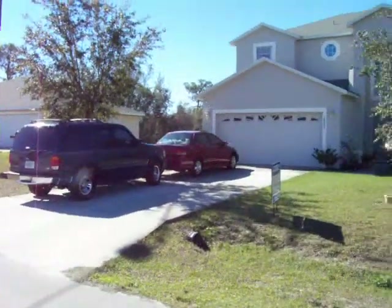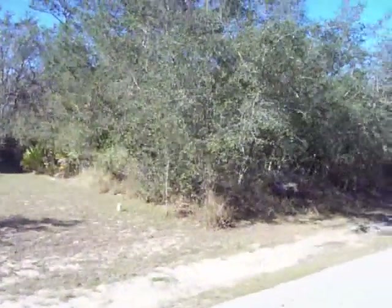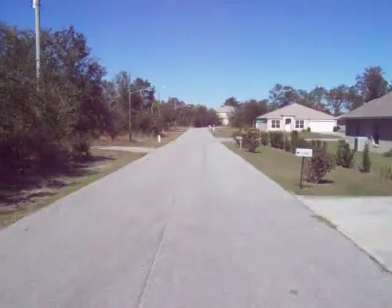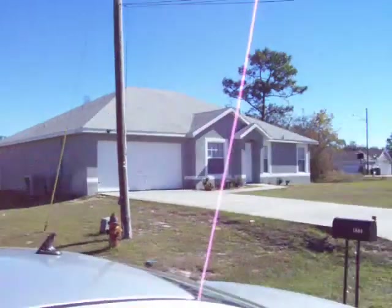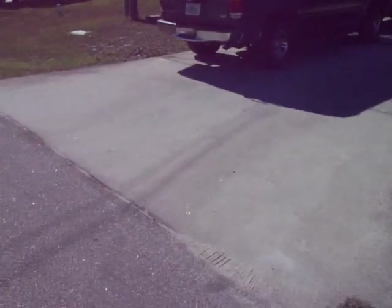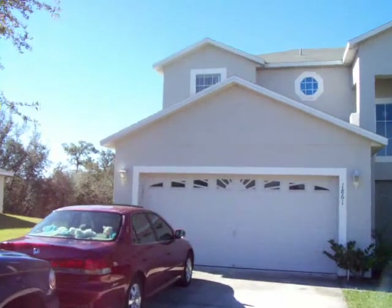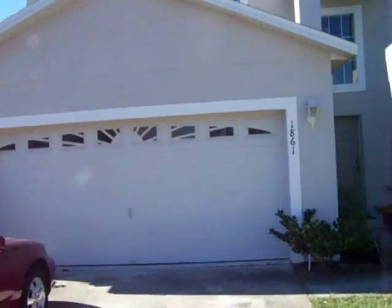Cars are in good condition, no junk laying around — there's the subject house. Right next door, I don't know if that's a buildable lot or not, just a bunch of thick woods. Looking down the street and back around to the house right across the street. The driveway is in good shape, I don't see any visible cracks. The garage door looks fine, I don't see any dings in it.